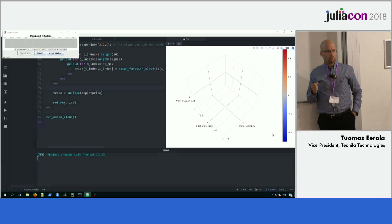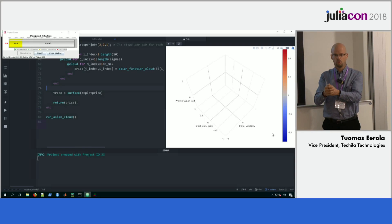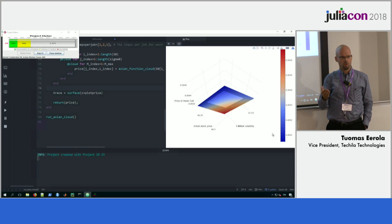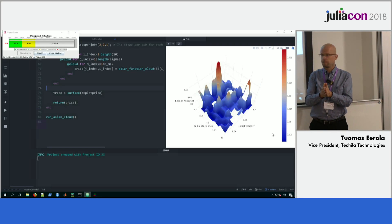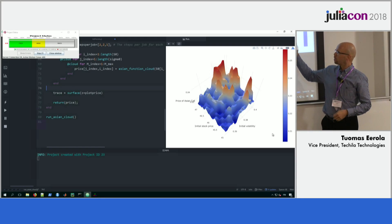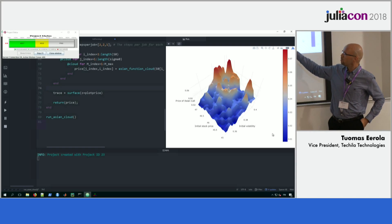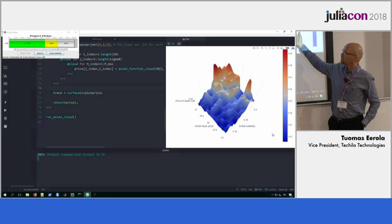I can apply the @cloud macro to these functions and then simply run the file. My PC will open a connection to my Tequila environment that I started in Google Cloud while waiting for my turn here. Tequila will automatically configure the nodes — they are standard virtual machines. One of the secret-sauce elements in our product is automatic configuration: if you have a new Julia version or a new package version, the system will automatically configure the node so I don't need to do anything manually. Tequila configures the nodes so they have the right Julia packages and components available to run my simulation.